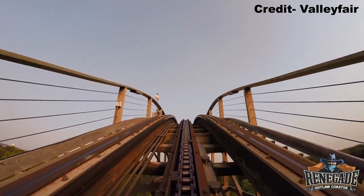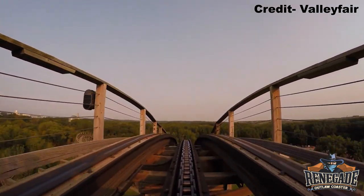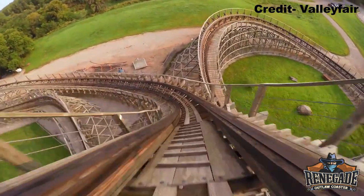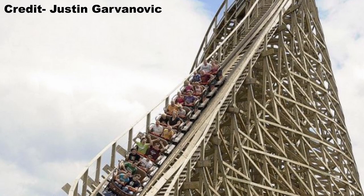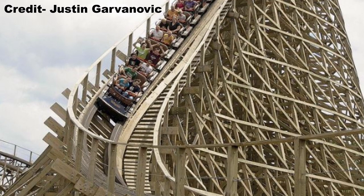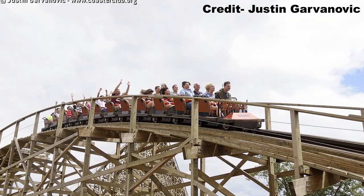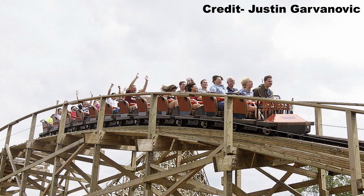Renegade begins with a lift facing away from the park, so you get a nice view of the Minnesota wilderness. Once at the top, you are greeted with one of the more unique first drops on any coaster — the signature S-Bend drop. While this element is aesthetically pleasing, it sadly offers no airtime nor crazy laterals because of the banking, though it does whip you through it if you're riding towards the back. That is followed by the ride's best element — a drawn-out speed hill that delivers several seconds of sustained floater airtime, which is extremely uncharacteristic for a GCI.